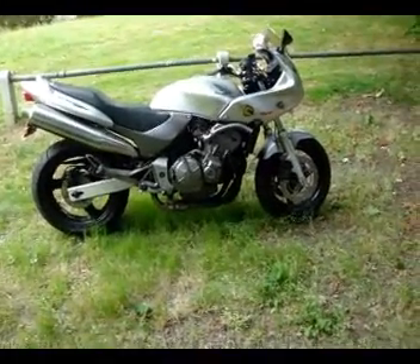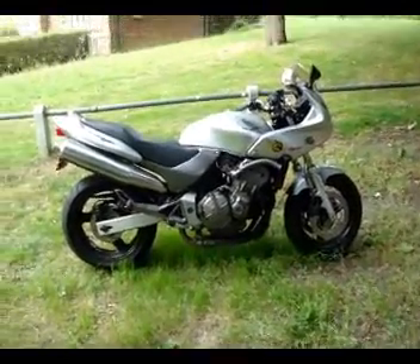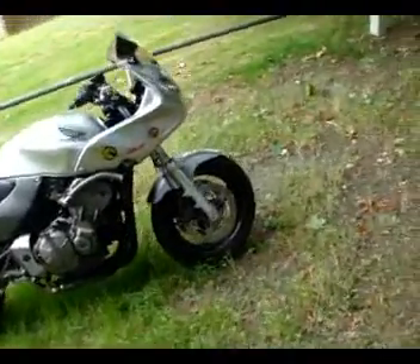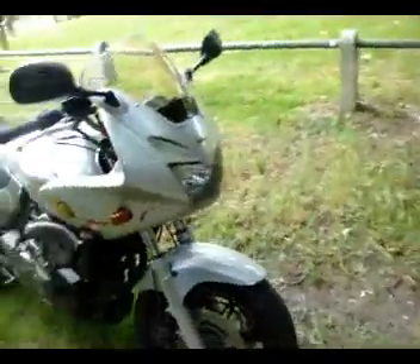Honda CB600F Hornet 2002 with 46,000 miles on the clock. Getting up close and personal.